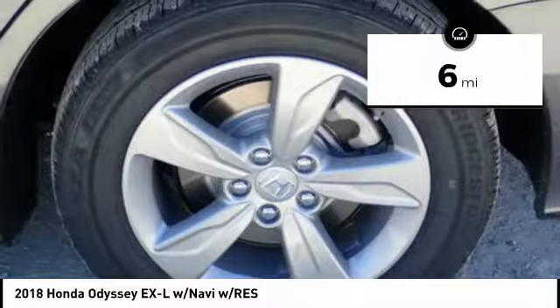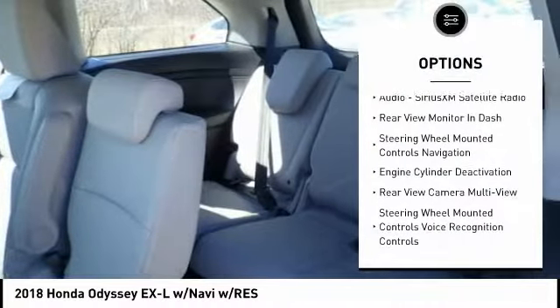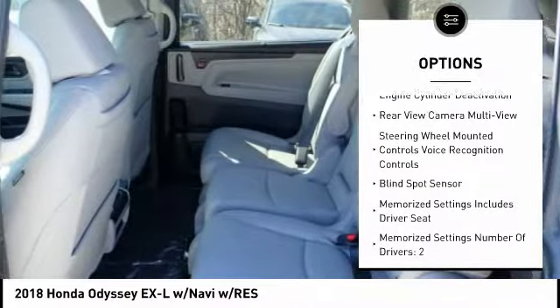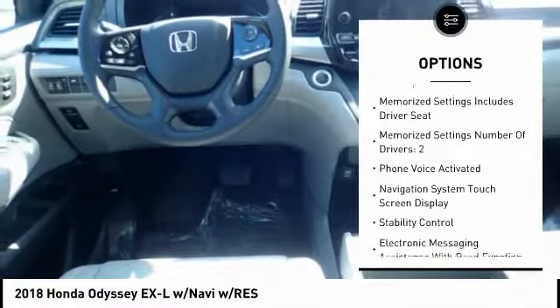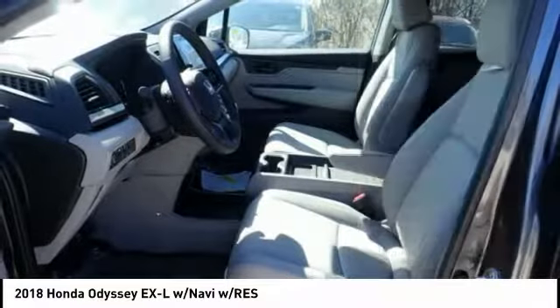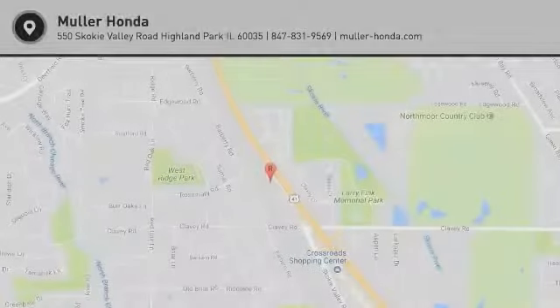This vehicle has less than 100 miles. Here are some of this vehicle's great options: traction control, DVD system, remote engine start, stability control, trip computer, power brakes, child safety locks, fog lights, rear floor mats, electronic brake force distribution. Come take a test drive today.